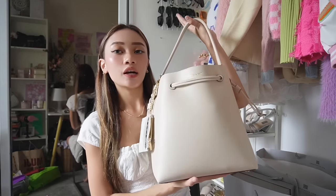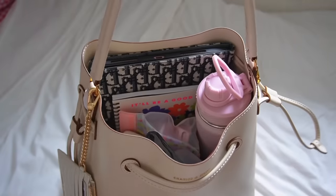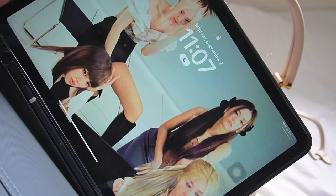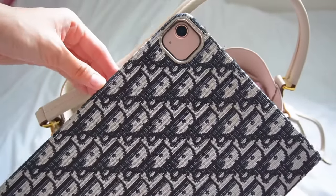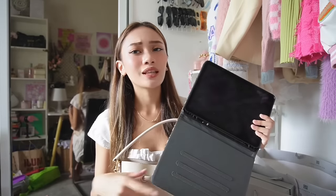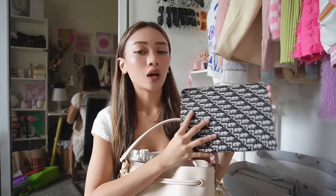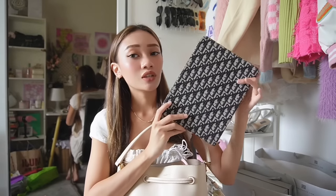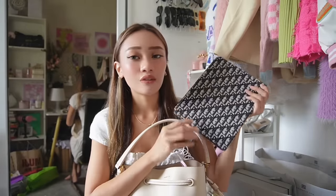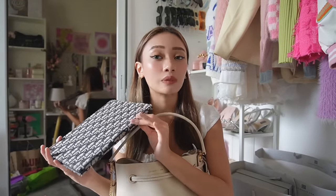Now let's get into what's inside my school bag. I got this bag in large and it honestly fits a lot, including my water bottle. Starting off, I have my iPad Air 4 in pink — I bring this every day to school because it's where I put my notes and store my files. A lot of people ask me whether I prefer iPad or laptop — I'd pick iPad. It's super convenient, you can bring it anywhere, I use it for note-taking, storing files, editing videos, and basically everything. You can even buy a keyboard and use it like a laptop.